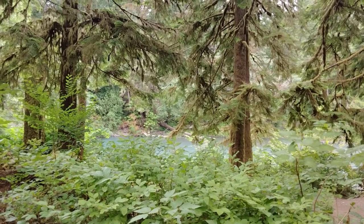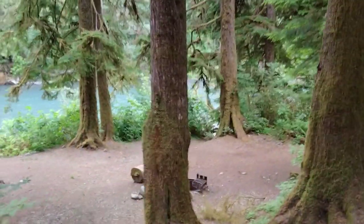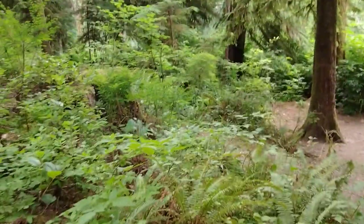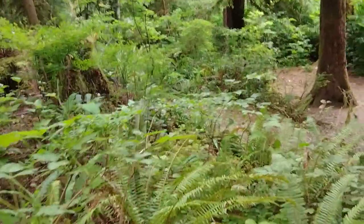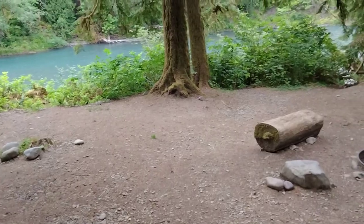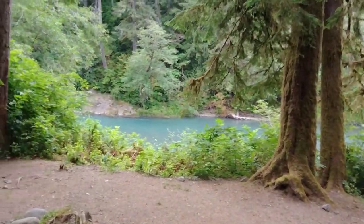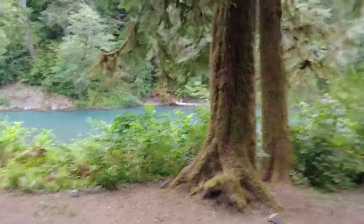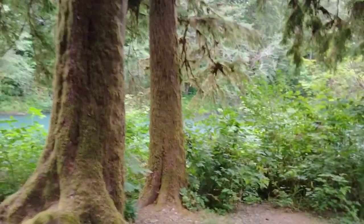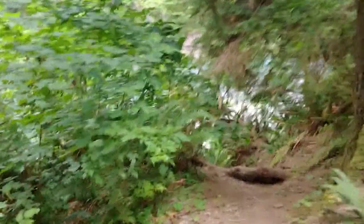Today we're taking a walk down to the Hoh River. This is in the Oxbow Campground, south of Forks, Washington. Here's the river which you've seen before, but now let's go down to it. Here's the little trail.